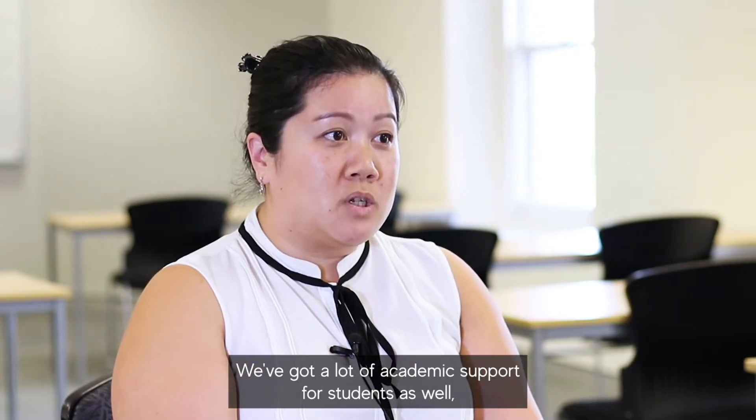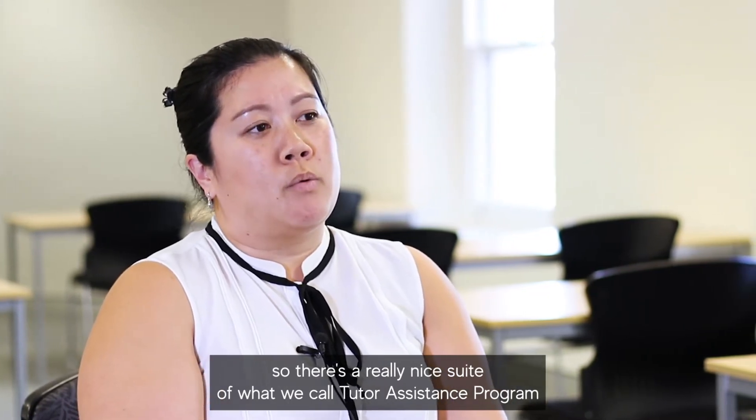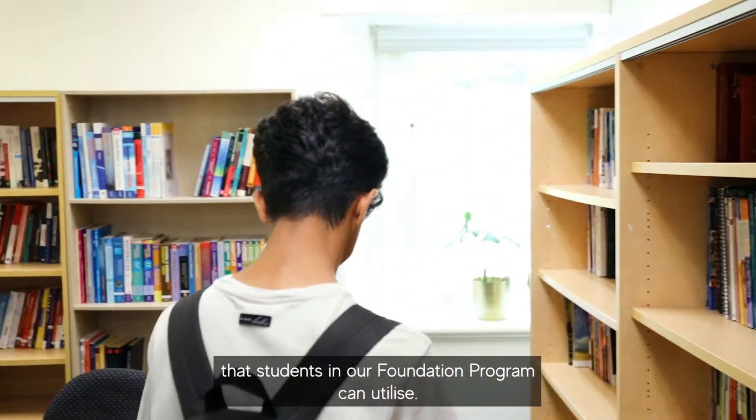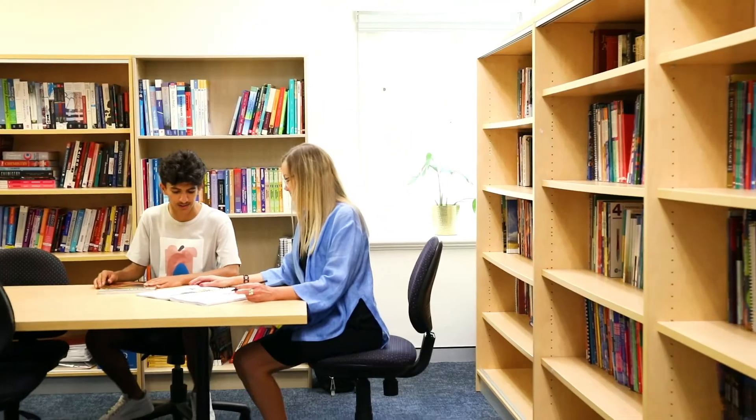We've got a lot of academic support for students as well. There's a really nice suite of what we call tutor assistance programs that students in our foundations program can utilise. We've got the Mass Learning Centre, we've got the English Writing Centre, and we've got our college counsellor.